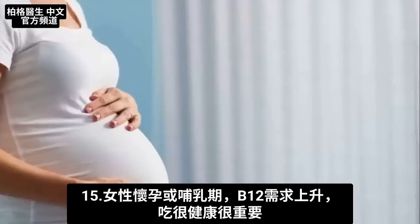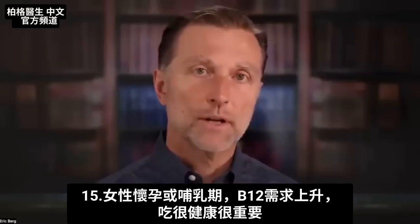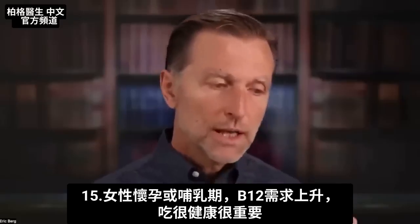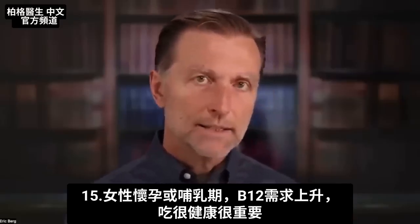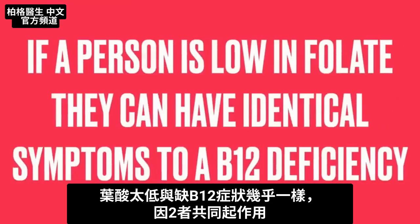If a woman is pregnant or lactating, the need for B12 goes up, so it's very important for her to eat super healthy. If a person is low on folate, they can have almost identical symptoms to a B12 deficiency, because folate and B12 work together.